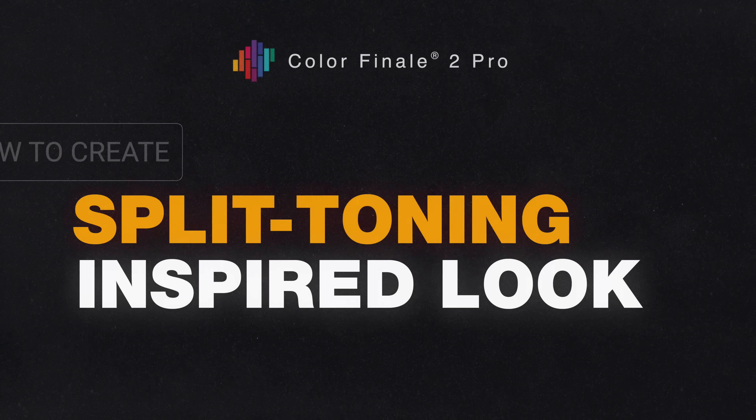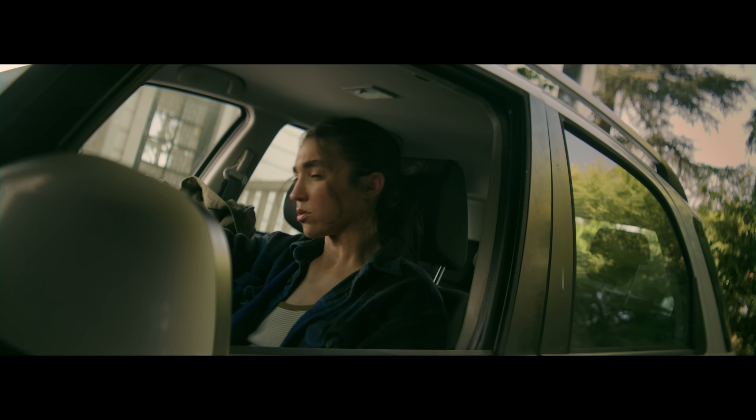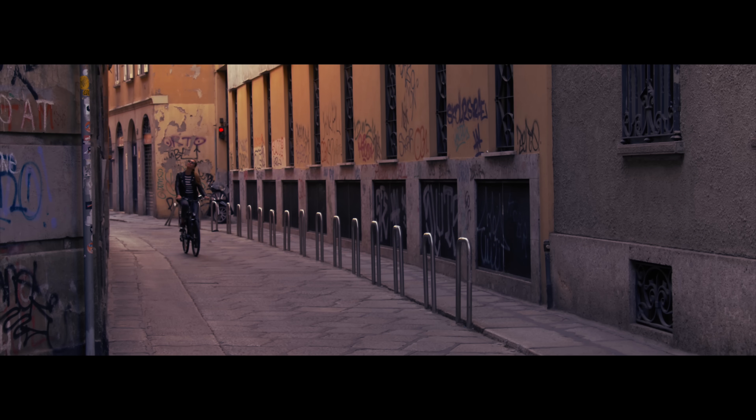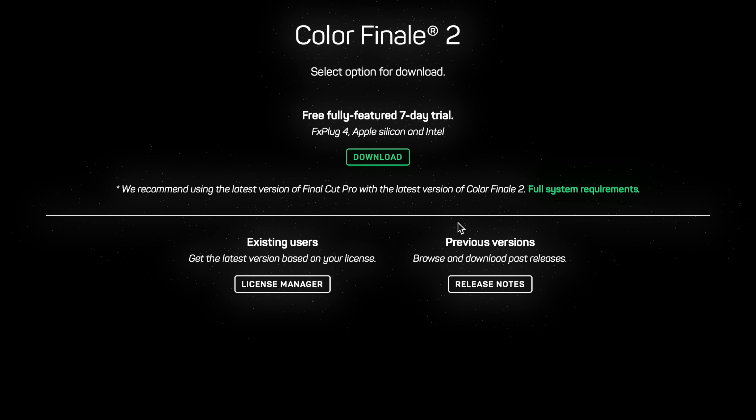We hope you learned something new about split toning techniques and how to recreate this very old technique in Colorfinale 2 Pro, and also how you can use the concept of split toning to apply a colour grade to your videos. Download the free 7-day trial and try it out for yourself. Thanks for watching.